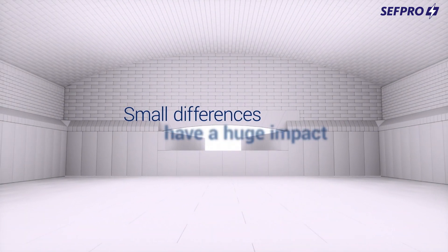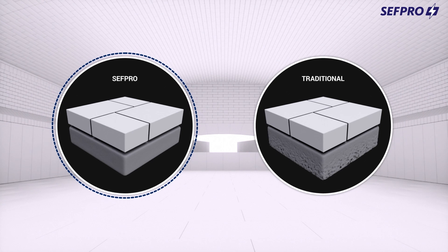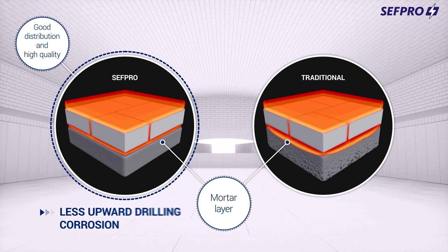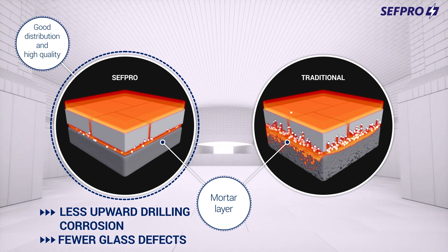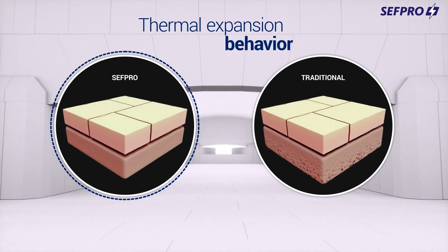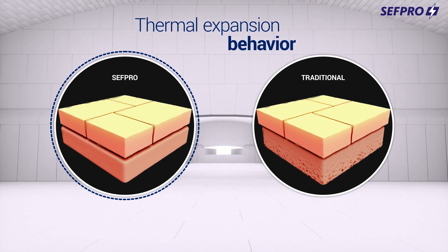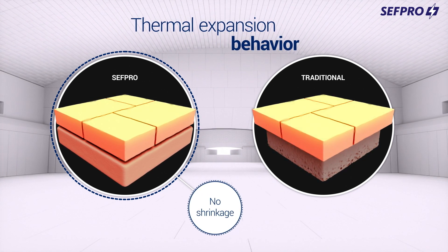Consequences in the furnace. These small differences have a huge impact on your furnace, and this is why. First, a mortar layer with well-distributed high-quality grains is more resistant to corrosion, which leads to a reduced risk of glass defects in case of unexpected glass infiltrations. Second, these two parameters significantly impact the thermal expansion behavior of the mortar layer. Our highly engineered grains and optimized distribution will prevent early shrinkage of the mortar layer.